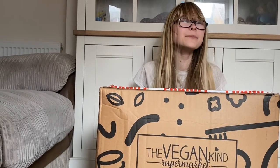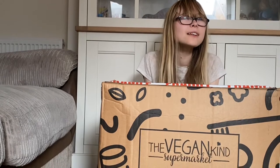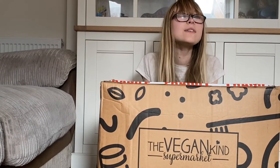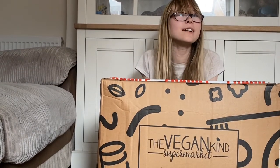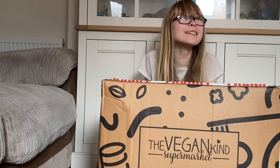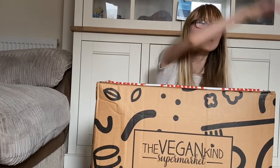Hi everyone, it's me, I'm Harad. Today I'm doing an unboxing video from the VeganKind Supermarket. This video is not sponsored — I just wanted to share some of our favourite products from the VeganKind Supermarket. Come on, let's go!